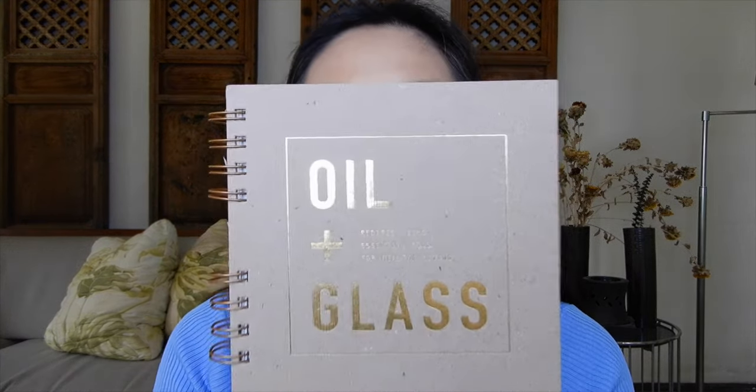I also encourage you guys to buy the 'Oil Plus Gas' book to further enhance your knowledge. What's great about this book is that it's focused on Young Living oils, has different recipes and blends, and is very helpful. It even has a chapter for babies, so I encourage you to get this book to support your oil journey.